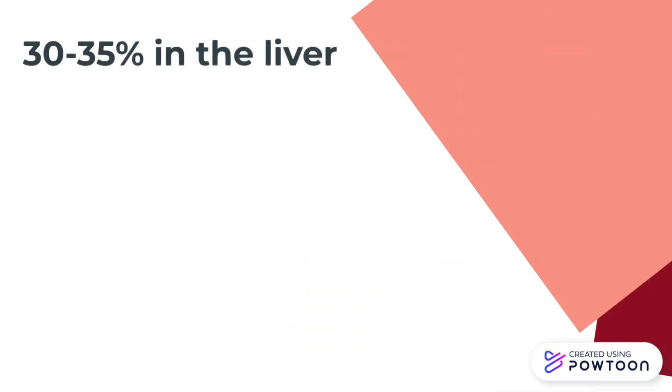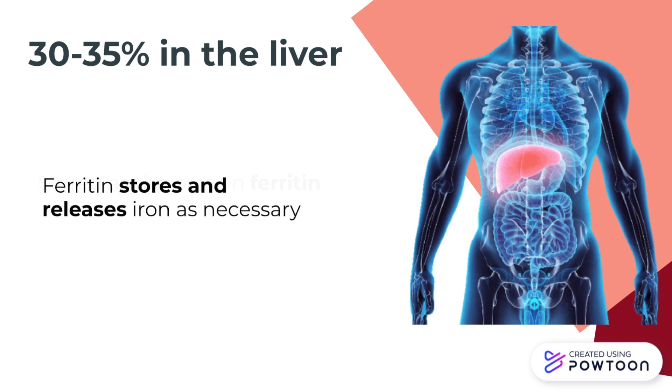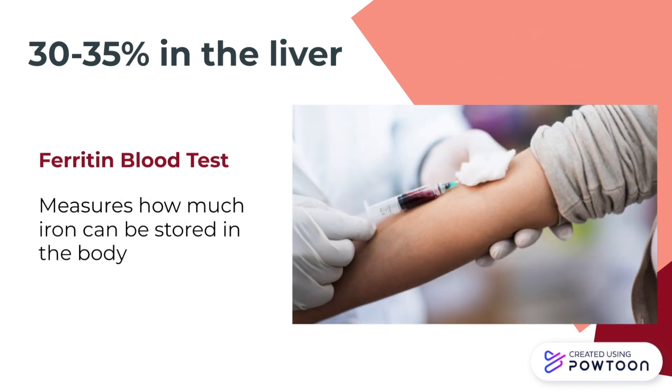The final 30–35% of iron is stored in the liver in the form of ferritin, which is a protein. Ferritin regulates the amount of iron in the body by storing it and releasing it as necessary. A ferritin test is a blood test that can be done to determine if Ben does not store enough iron and can be used as one type of diagnostic tool for iron deficiency.